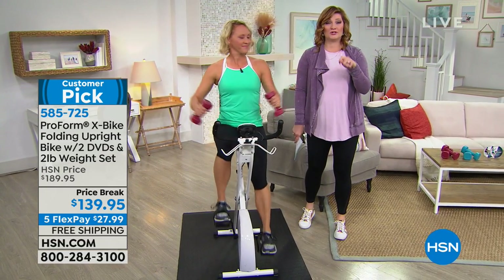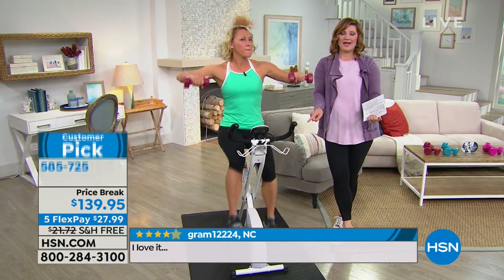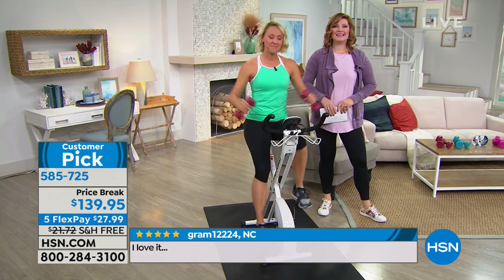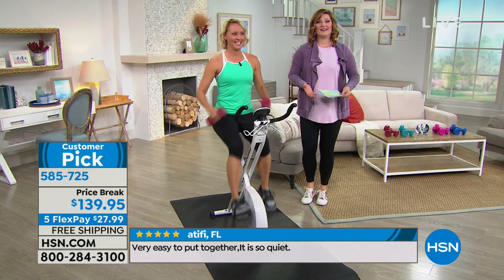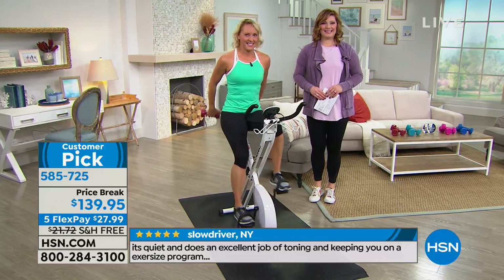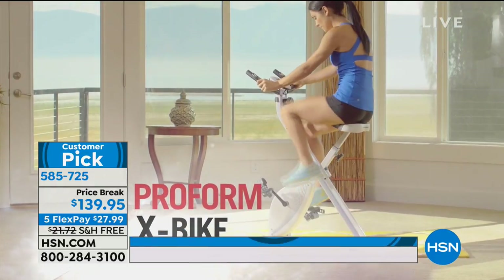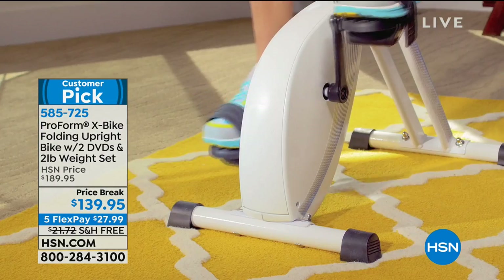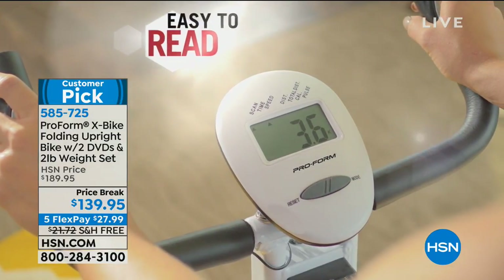We're going to go out to Missouri and say hi to Virginia. Virginia, welcome on in! I hear you have our ProForm X-Bike. She says she's 78 years old and has not been able to ride a bicycle for almost 20 years because she couldn't get on one. This one is so easy to get on. She keeps it sitting right in her living room where she walks past it 20 times a day so she doesn't forget to get on it. She just rides and rides and has enjoyed it so much. How has it made your life better?